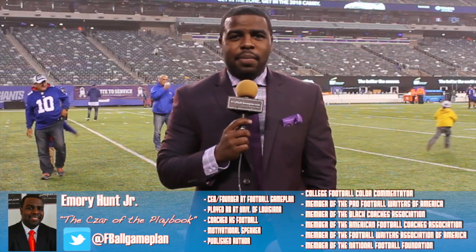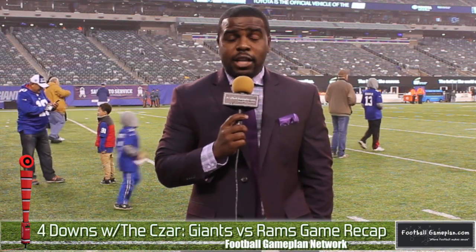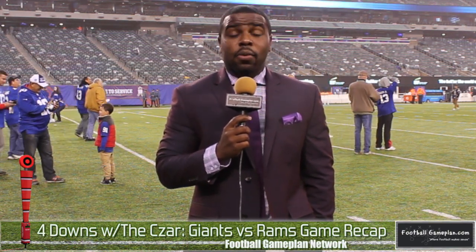Welcome to footballgameplan.com, where football makes sense. I'm Emory Hunt, the czar of the playbook, here at MetLife Stadium where the New York Giants played host to the Los Angeles Rams. The Rams came away victorious by the score of 51 to 17.